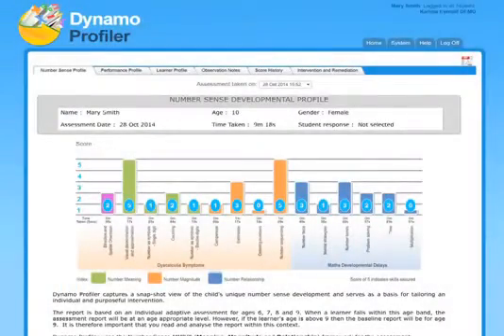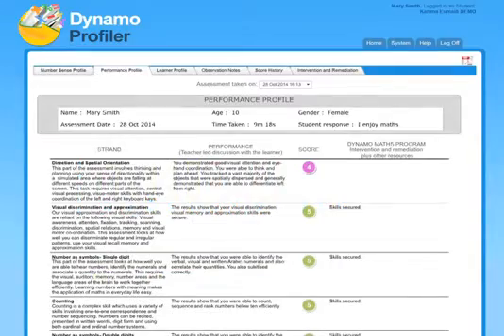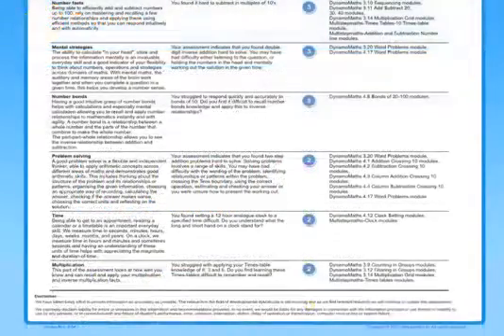The reports are available instantly, showing the child's areas of strength and weaknesses with an individual intervention plan. Interventions are refined by periodic assessments and success can be easily seen.